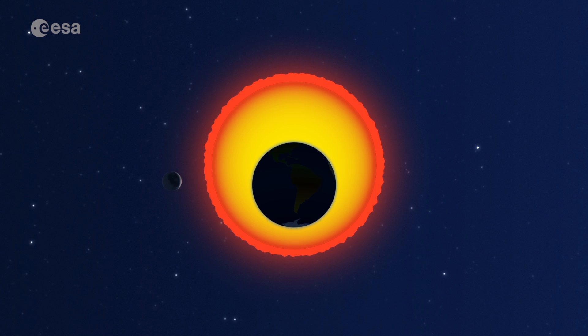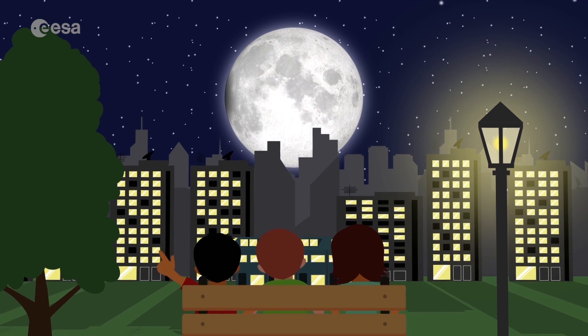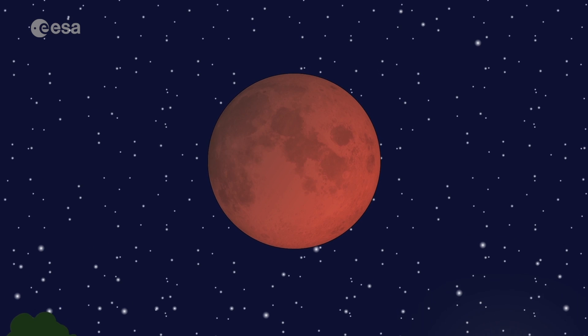There is also another type of eclipse — the lunar eclipse. Now the Earth is between the sun and the moon. The Earth blocks nearly all the sunlight, but sun still reaches the moon, and makes it look beautifully red!